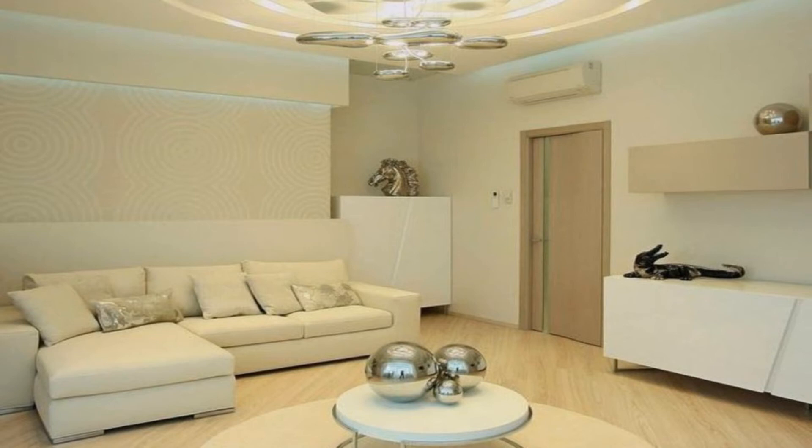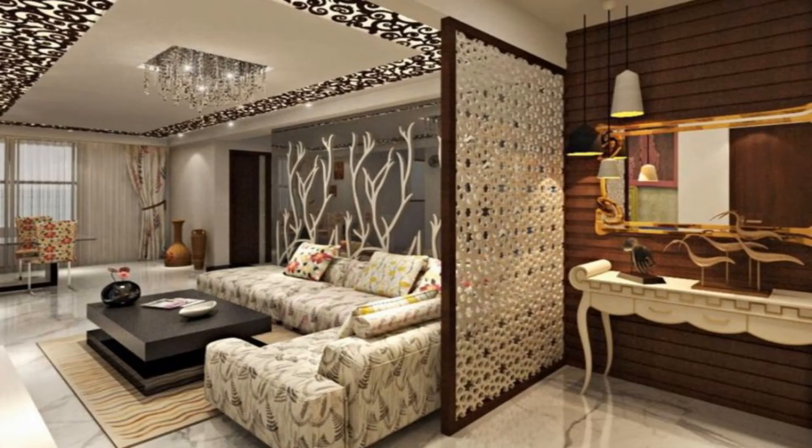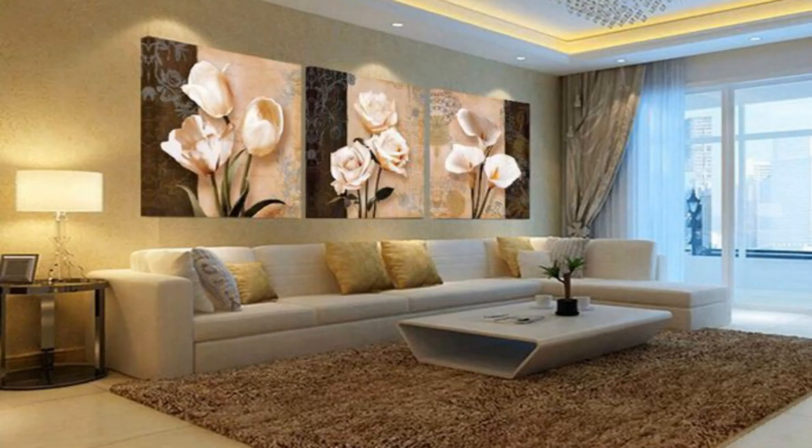Opposites Attract: Vintage sofas bring an elegant feel to this Victorian home. Promote a sense of intimacy in an open plan or big room by arranging seating around a coffee table with a rug beneath. The aim is to create a cosy zone within the space.